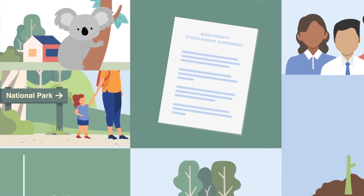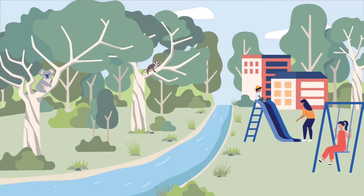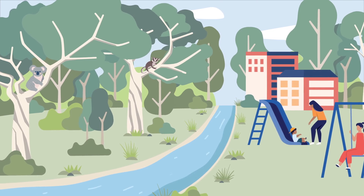Other actions such as research and community education can also be part of a conservation program. Protecting and strengthening our natural environment while planning for our growing state will keep our communities and environment safe, healthy and resilient for the long term.